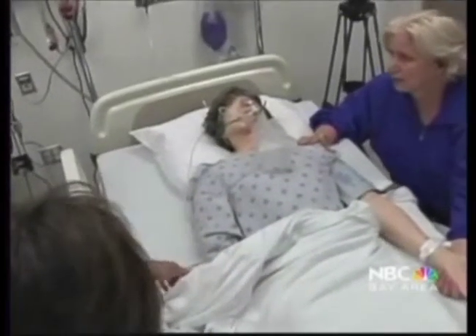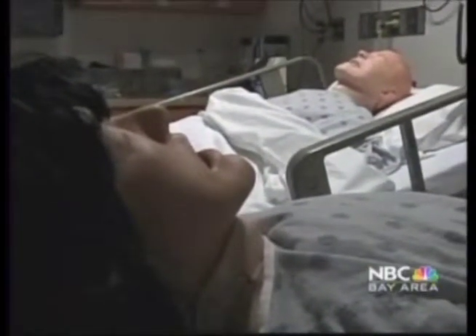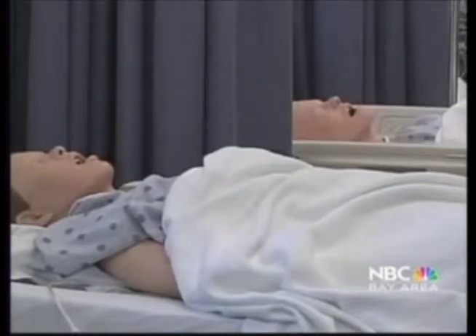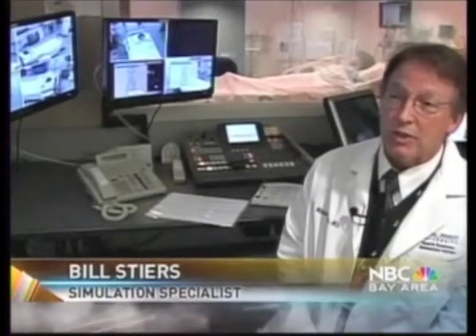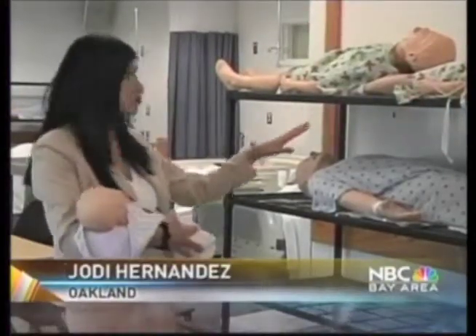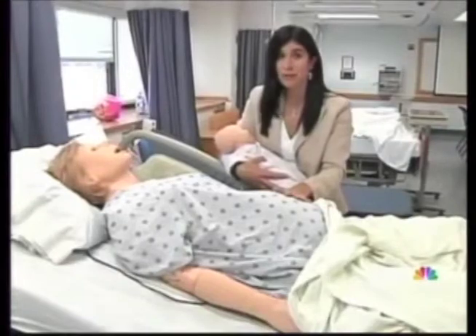Samuel Merritt University in Oakland is on the cutting edge of simulation-based education, using human-like mannequins to train students and professionals how to save lives. They have the capacity to breathe, to speak — we can generate heart tones, peripheral pulses. The school has six of the high-tech mannequins: children, newborn babies, and even Noel, a pregnant mother who actually gives birth.